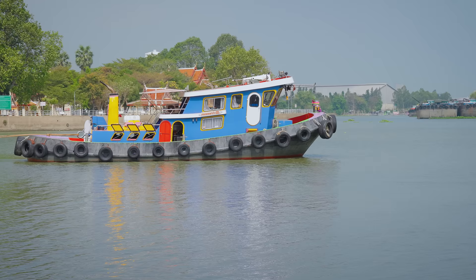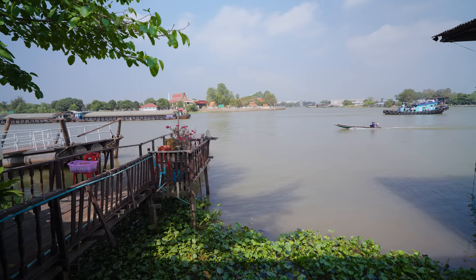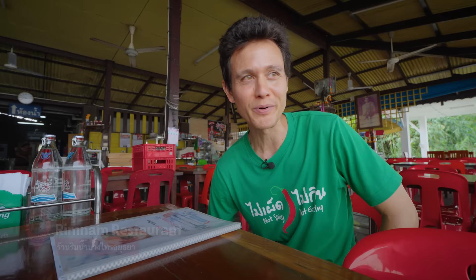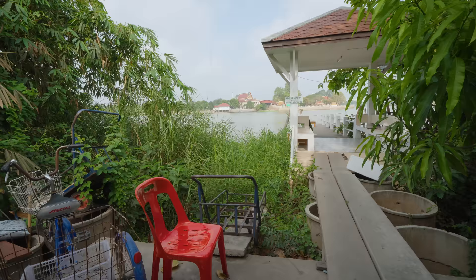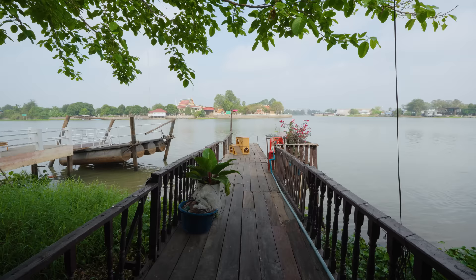We have made it to the main event. This place is called Ranahan Rimnam, and it's right up against the Chao Phraya River. This is where we came to eat the jumbo, huge freshwater river prawns, straight from the Chao Phraya River and the estuaries, canals, streams, and rivers around this area. I love this restaurant — it's so laid back, with wooden tables and a deck over the water.